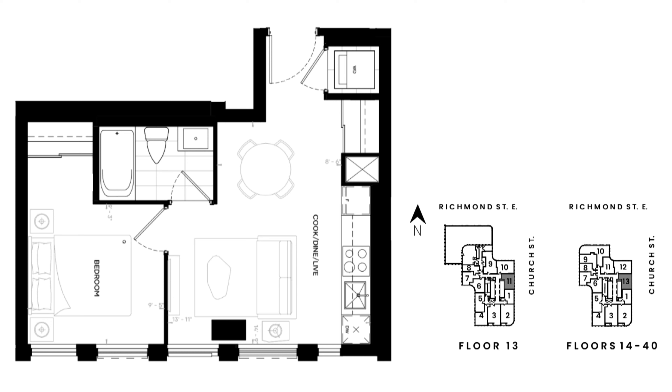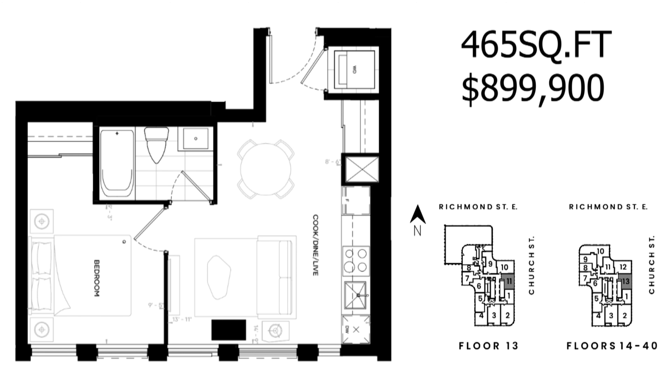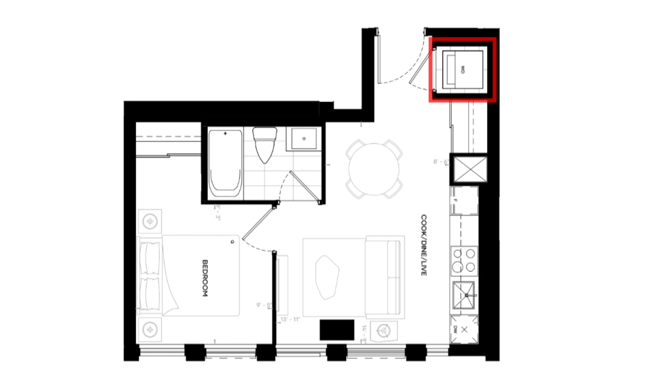Hi guys, Asaf here. We're taking a look at the Elias floor plans. If you haven't seen the video on the overview of Elias, you can find it in the description down below. This development offers a variety of floor plans that range from 465 square feet to 1,400 square feet suites.